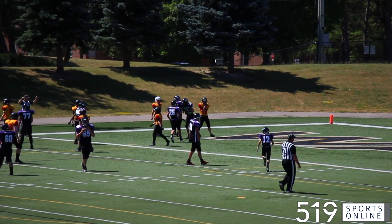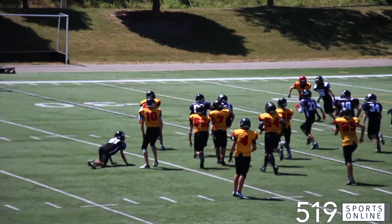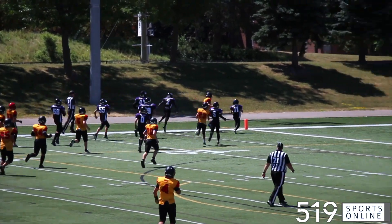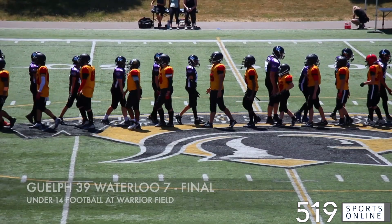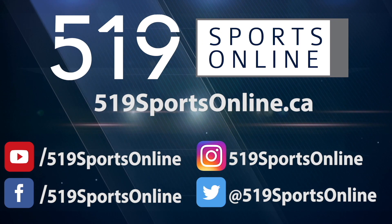They now trail 25-7 as we move to the fourth. It's a pitch for Mason Gerrard — he had a terrific game for the Griffins and he scores on this play, taking it 31 yards to the house. That makes it 32-7, and the Griffins pick up the victory. Guelph wins it on the road. 39-7 is the final in under-14 football.